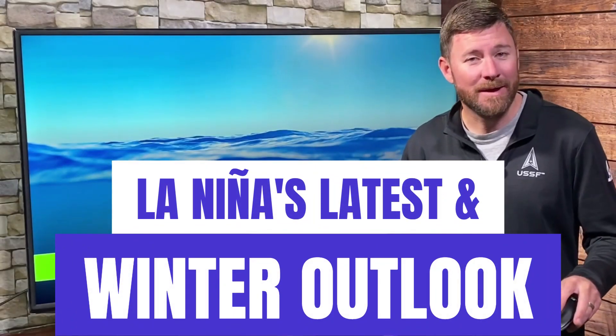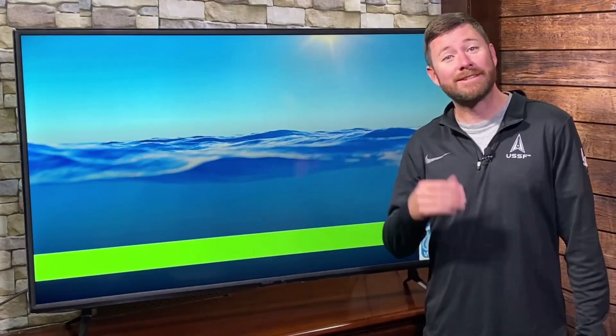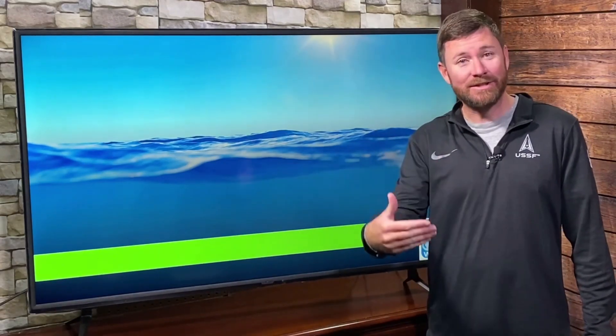The latest La Nina data came in this week. Let's check that forecast. We're going to be looking at La Nina, its forecast, and December, January, and February's forecast. If you like these videos, hit subscribe. Let's get started.